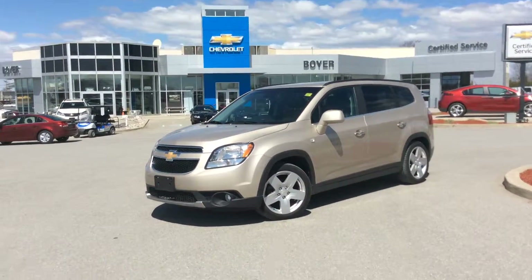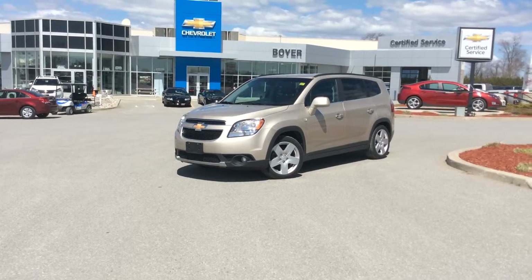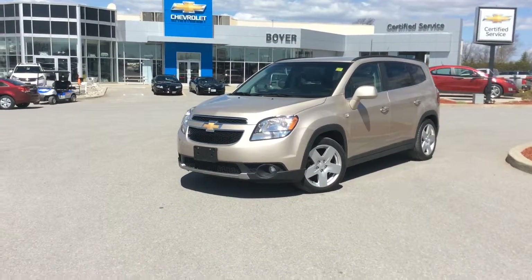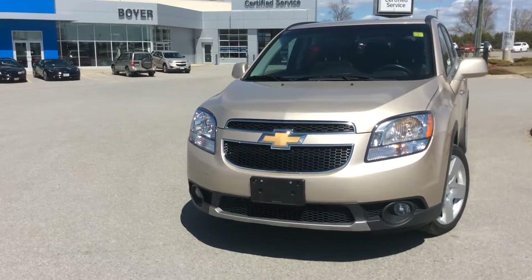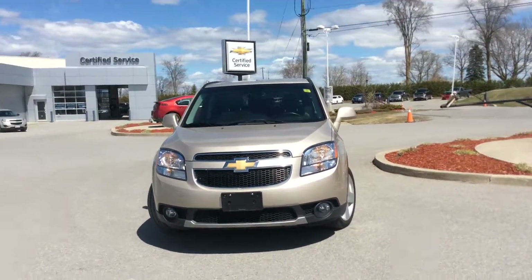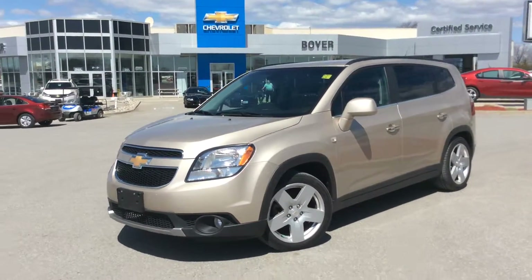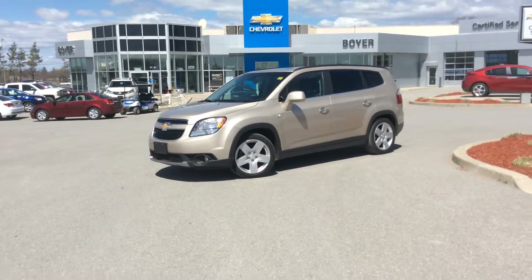We do have a huge selection of SUVs, vans, cars, and trucks here at Boyer Chevrolet in Lindsay — all certified pre-owned vehicles. They change every day, so keep your eye out for what you need. If you don't see what you like, give us a call and we will find it for you. We have over 200 used vehicles at any given time. We're here at the corner of Highway 7 and 35 in Lindsay, Ontario. Come visit us today to check out our certified pre-owned lineup.